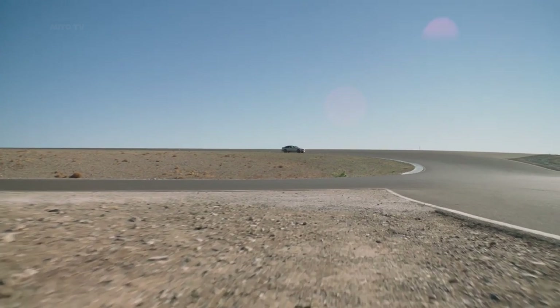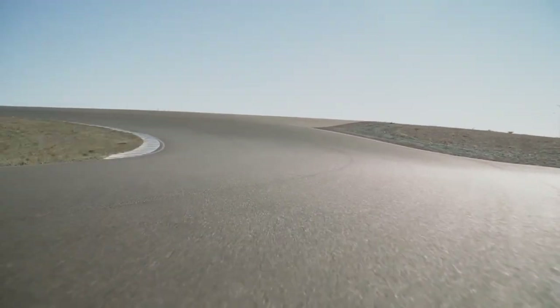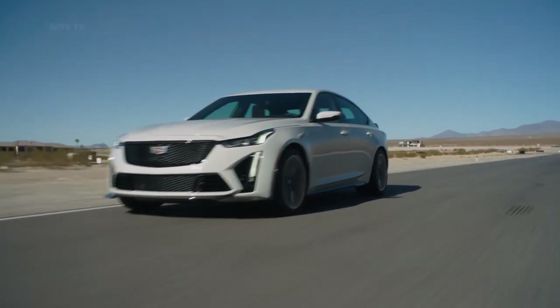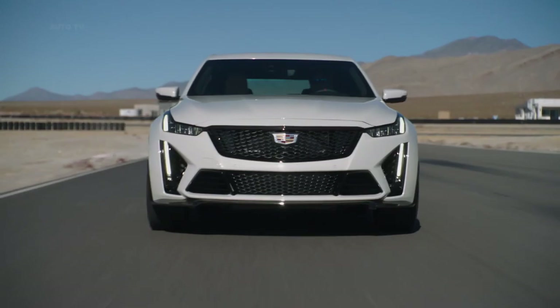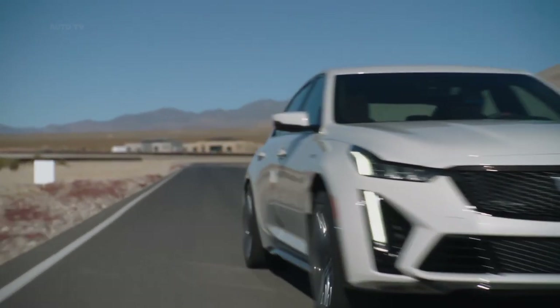All models also come with a 12.0-inch digital gauge display with a unique V-Series specific startup animation and a head-up display. Even though Cadillac is calling it the CT5-V Blackwing, it won't receive the newly developed twin-turbo Blackwing V8 from the now-discontinued CT6-V.